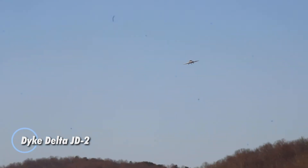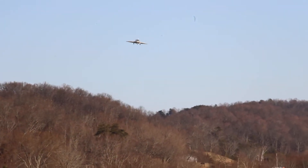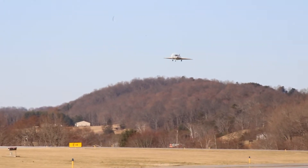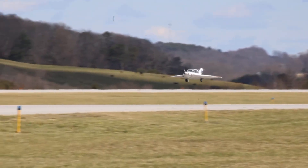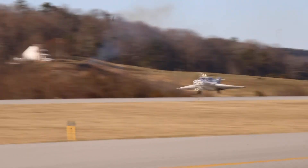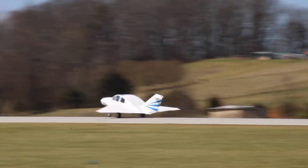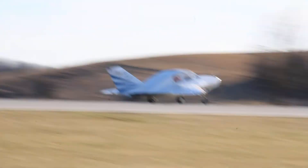The Dyke Delta JD-2 stands out as a masterpiece of ultralight design, offering impressive performance in a compact package. Weighing just 110 kg with an 8 m wingspan, its advanced composite frame ensures outstanding aerodynamic efficiency. Powered by a reliable 40 hp engine, the JD-2 cruises smoothly at around 75 mph while maintaining a safe stall speed of approximately 30 mph. Featuring a thoughtfully designed cockpit and cutting-edge avionics, this aircraft delivers effortless control suited for both novice and experienced pilots. The JD-2 redefines ultralight flying by perfectly balancing agility, efficiency, and safety — truly a remarkable achievement in personal aviation.